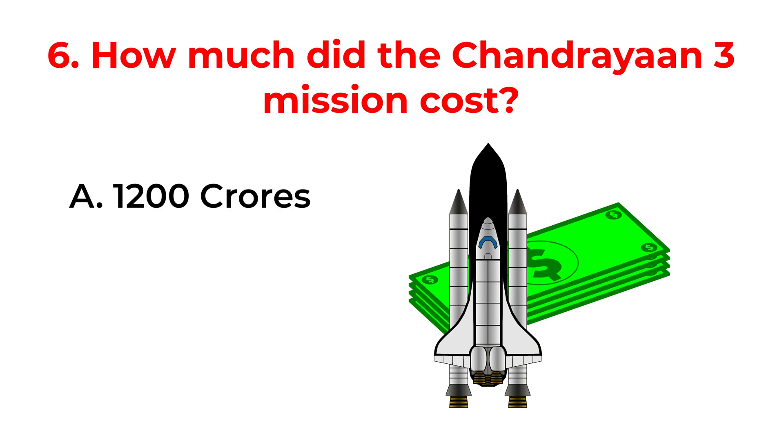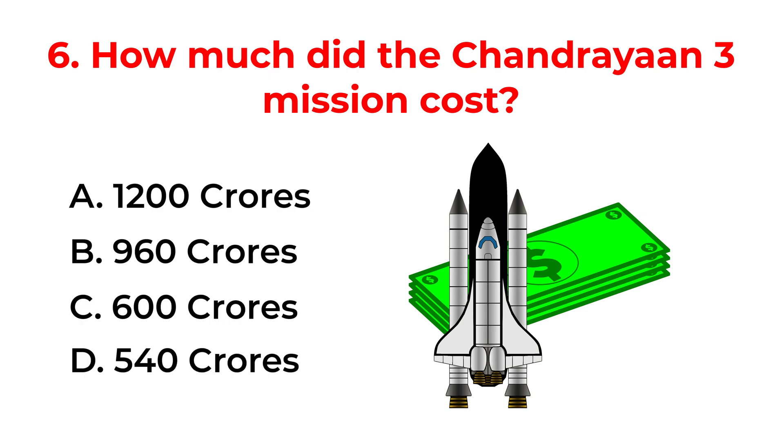How much did the Chandrayaan-3 mission cost? A. 1200 crores. B. 960 crores. C. 600 crores. D. 540 crores. The correct answer is option C: 600 crores.